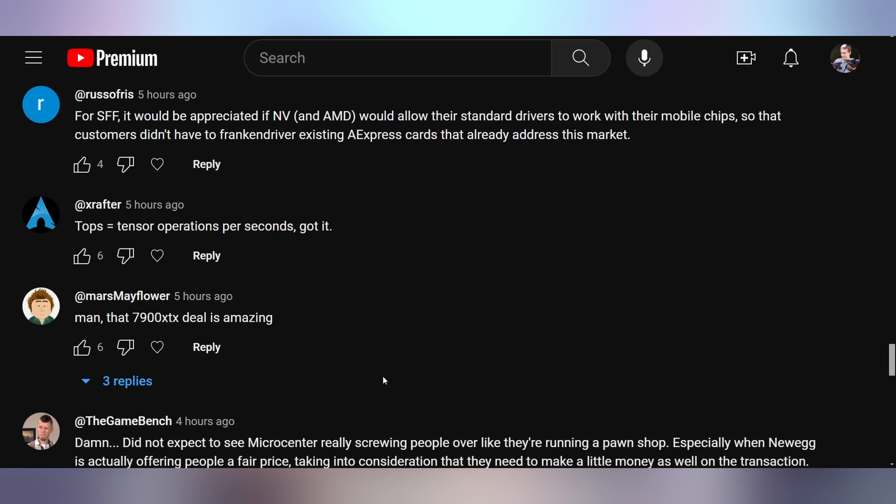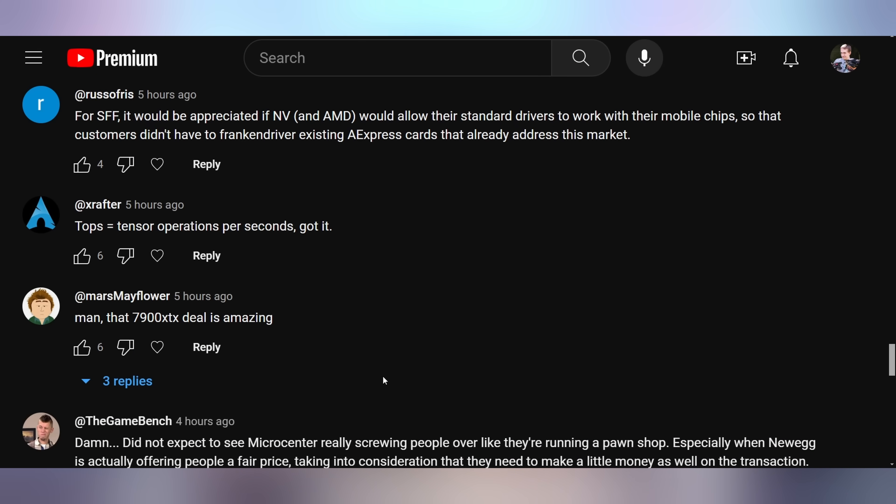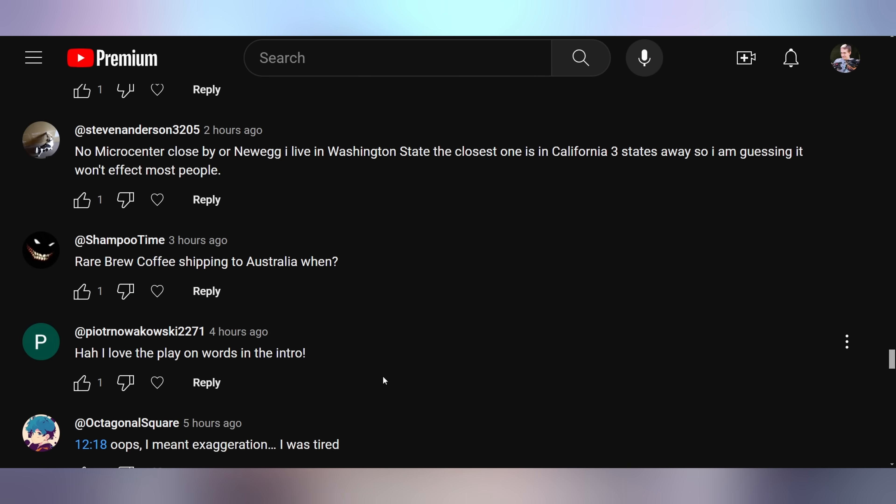XRafter says: 'TOPS equals tensor operations per second — got it,' which is absolutely making me mad. Mars Mayflower says: 'Man, that 7900 XTX deal is amazing.' It was a fantastic deal. And then Shampoo Time asks: 'When is Rare Brew Coffee shipping to Australia?' Not on the roadmap — no plans to do that. Currently U.S. only, just to keep it simple. We're a mom-and-pop shop operating out of next to a bed in my house.